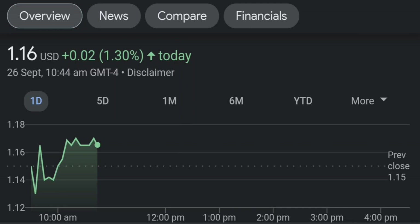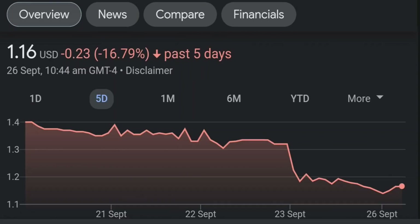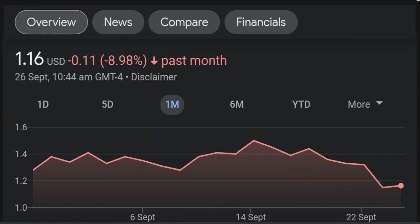Looking at the fundamental numbers, sales are up 125% for the quarter, earnings per share up 30%, and 17% owned by institutional investors. I also like to look at Fintel for institutional share activity to see who is buying.